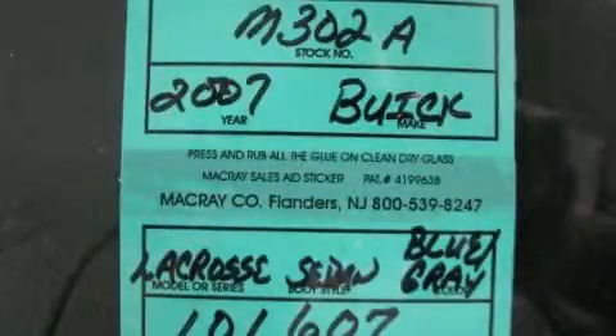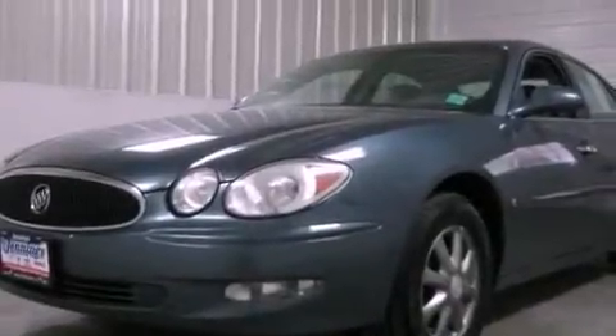This is a 2007 Buick LaCrosse. It features a 3.8-liter six-cylinder engine and an automatic transmission.